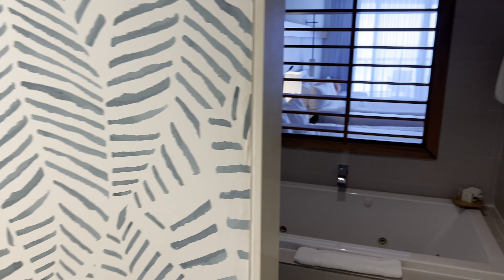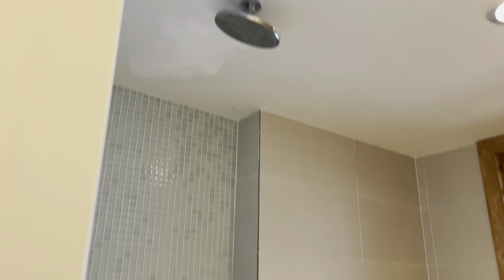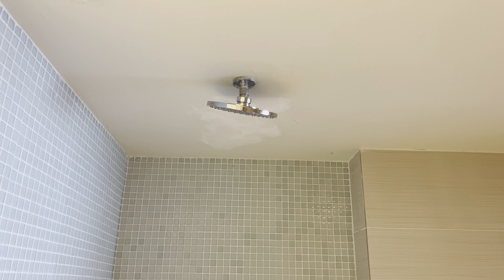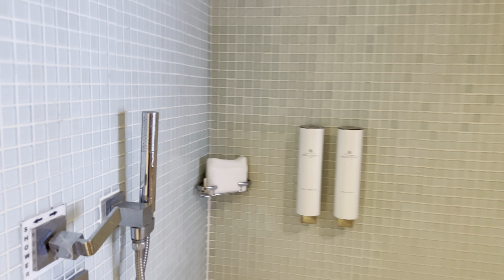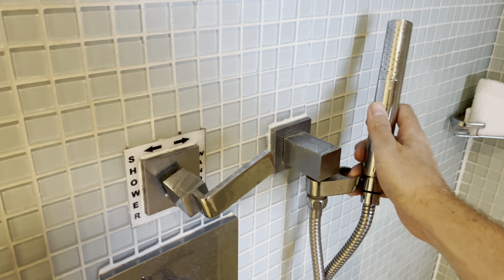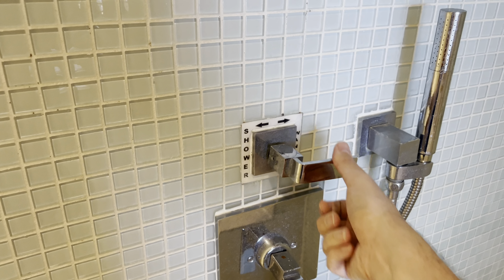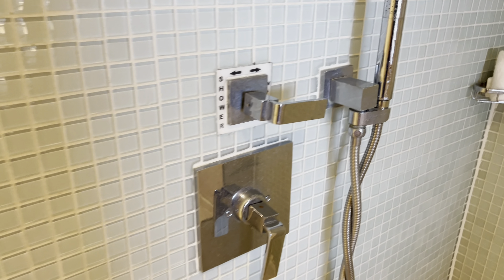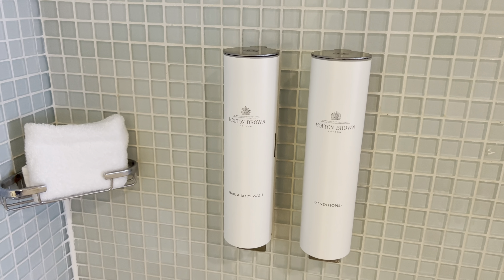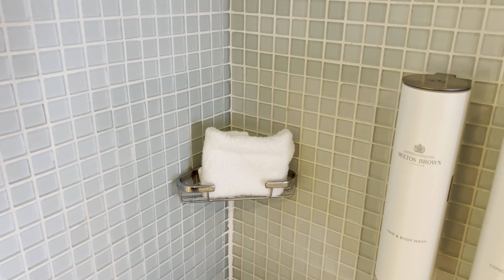This is pretty cool — it's like an all-in-one shower and bathtub room. When you step in is the shower with a rainfall shower head on the ceiling, and there's also a handheld shower wand. You can switch between the shower head and the wand, and that's to turn on the water and adjust the temperature. There are Molten Brown hair and body wash and conditioner dispensers right there.